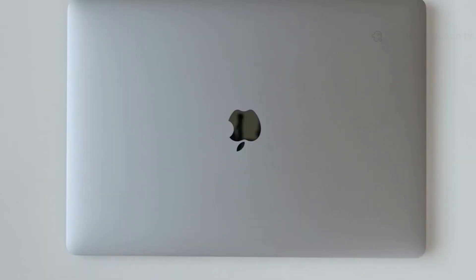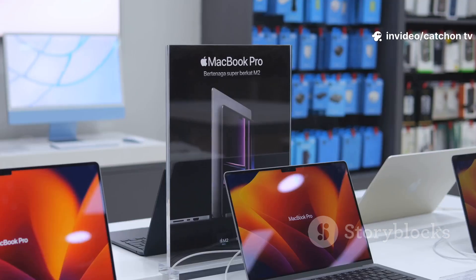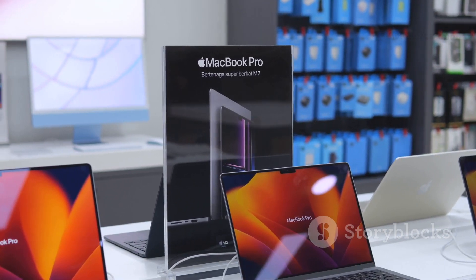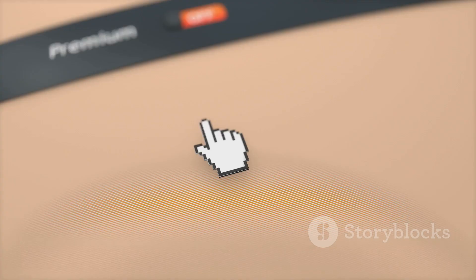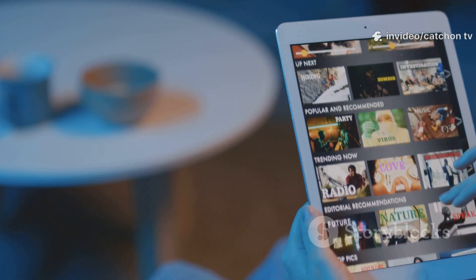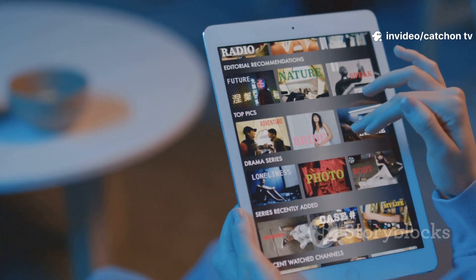Alright Mac users, here's your lineup. IPTVX is my top choice for the Apple faithful. It's got a slick design, supports Dolby Vision and HDR10, syncs with iCloud, and works seamlessly with AirPlay. Free to start, or go ad-free for a few bucks a month. IPTV Smarters Pro is also on Mac, optimized with picture-in-picture and external player support.